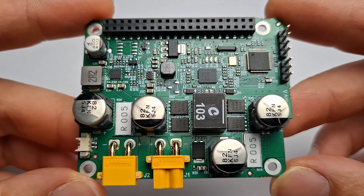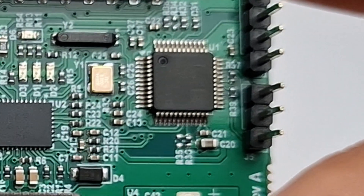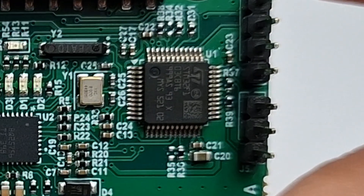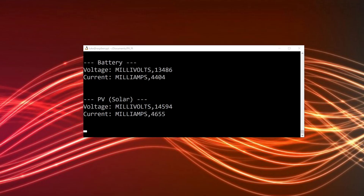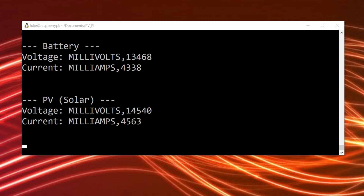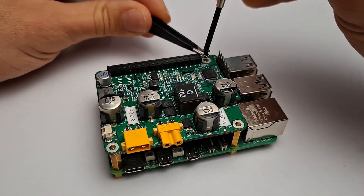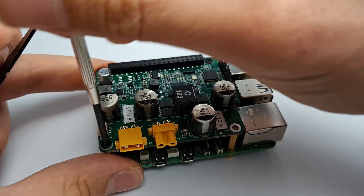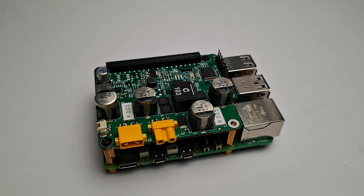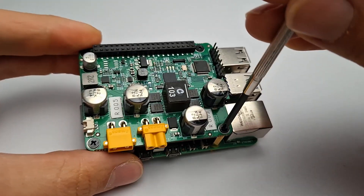The PV Pi has an onboard STM32 microcontroller used to configure the charge controller and handle a range of smart features. The Raspberry Pi communicates with it using simple string commands over serial UART. Not only can you monitor battery voltage, charge current, solar panel voltage, and current output — the microcontroller can also perform low-voltage power-off, automatically cutting power if the battery drops below a configured threshold. You can also set a voltage threshold for automatic power-up, so the Pi shuts down at low voltage and is automatically powered back on once the battery charges back up to a safe level.